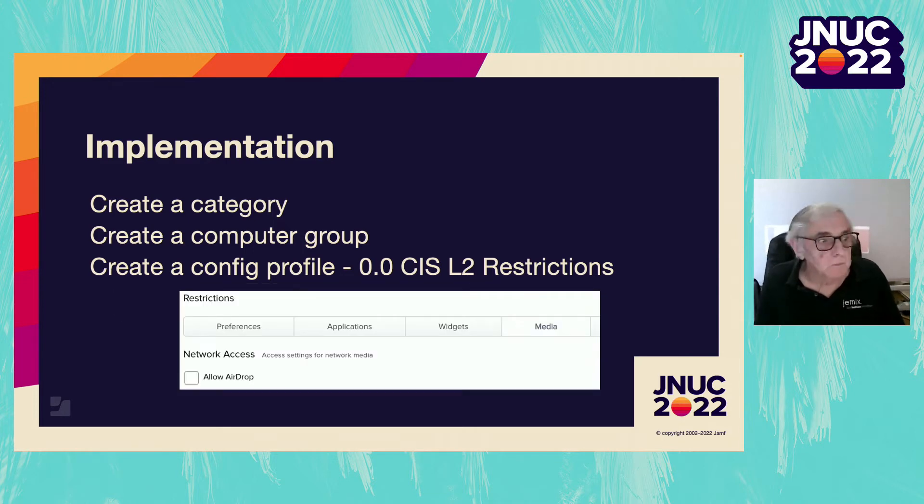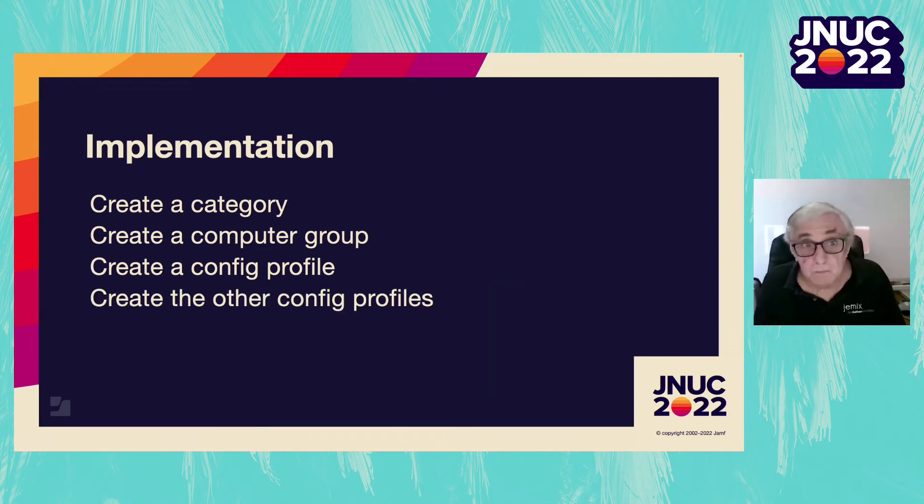Go through the GUI and the PDF and set any of the settings that are in the Jamf profile GUI the correct way. For example, all of section six in our CIS Level 2 can be skipped over, but right off the bat, 7.1 disable AirDrop is under the media tab of restrictions. Then start back at the beginning of the PDF and go through the rules again — some rules can't be set in the Jamf GUI, but can be set using one of the config files generated by the script.